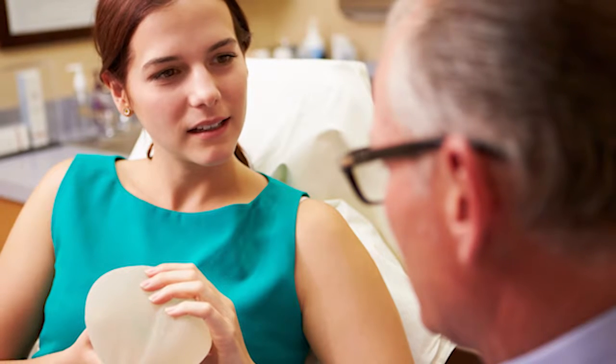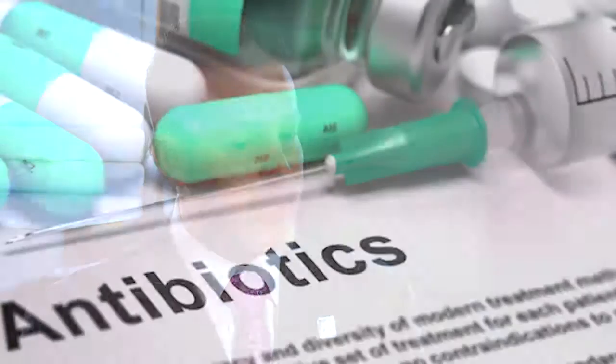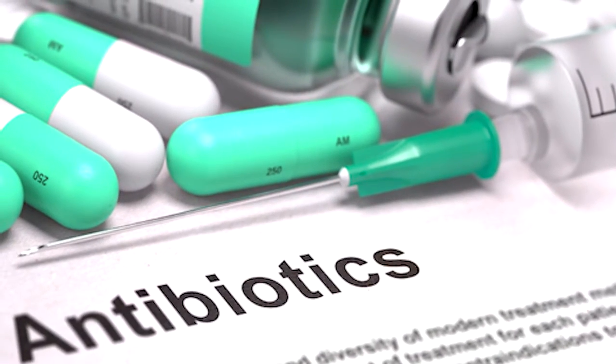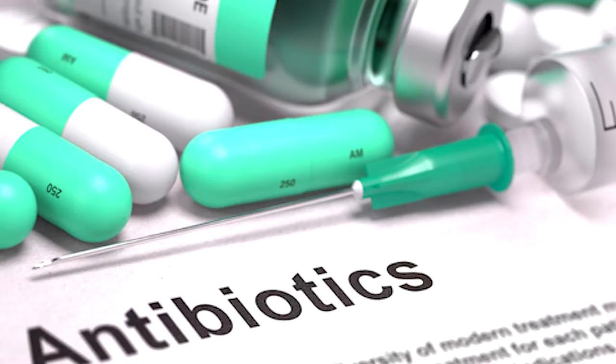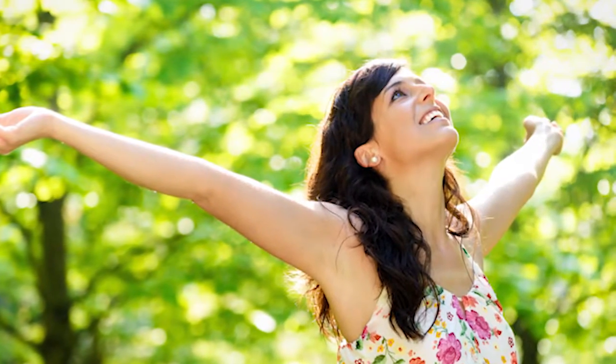In this small subset of patients who feel like their breast implants are making them sick, I've offered them en-bloc capsulectomy. We remove the entire capsule and remove the implants and culture the implant pocket. We treat them with antibiotics if cultures are proven to be positive, and for the most part we've had a significant improvement in their overall state of well-being after implant removal.